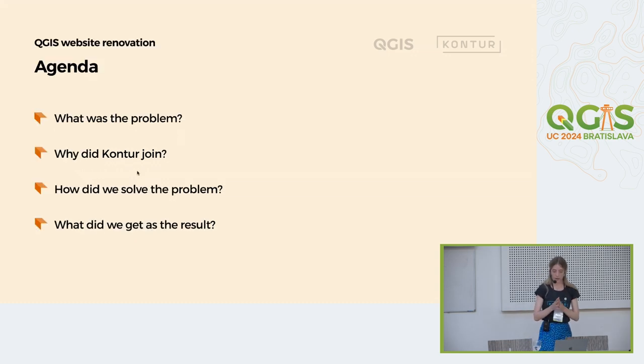QGIS had a really great impact on me because I made a lot of student work with QGIS tools. But recently I switched to UX design and now I have the job of my dream — I design maps and GIS interfaces. What I'd like to tell you today: first, what the problem was with the website; why Contour decided to join; how we solved the existing problem; and what we got as the result.